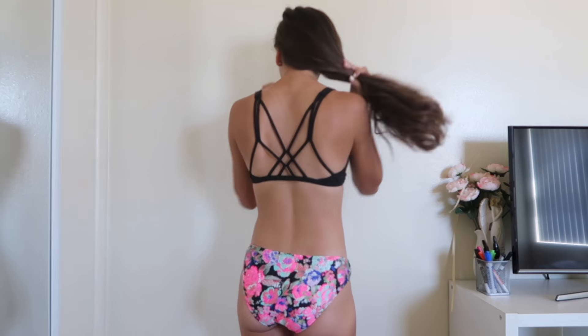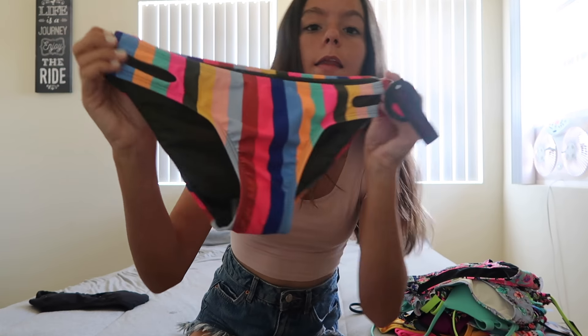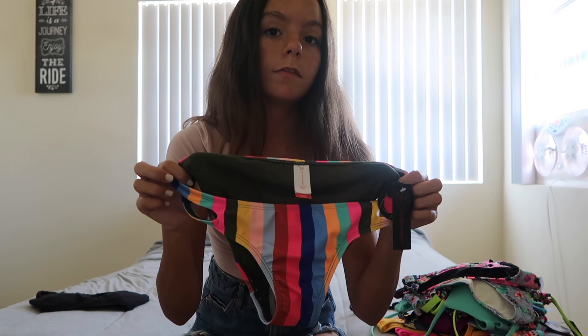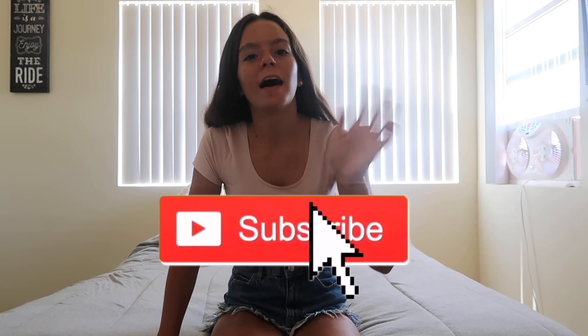Here are the floral print bottoms with my own top, and here's the back. The last item is a pair of bikini bottoms with stripes and cutouts, and on the inside they're olive colored. Here are the striped bottoms with my own top and here's the back. That's it for this video — if you enjoyed, like and subscribe, and I'll see you guys next time!